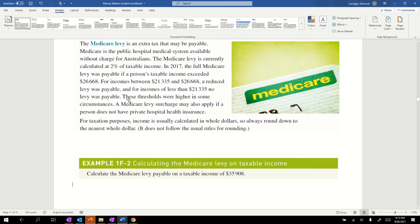Now let's look at the Medicare levy. It's an extra tax that may be payable. Medicare is a public hospital medical system available without charge for Australians. The Medicare levy is currently 2% of taxable income. In 2017, the full levy was payable if taxable income exceeded $26,668. For incomes between $21,335 and $26,668 a reduced levy was payable. For incomes less than $21,335 you don't pay a levy.